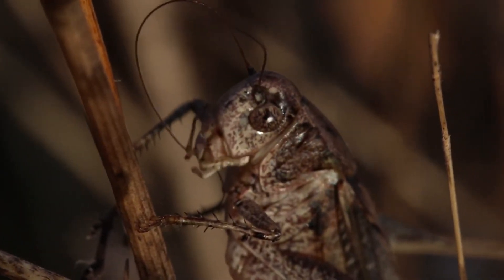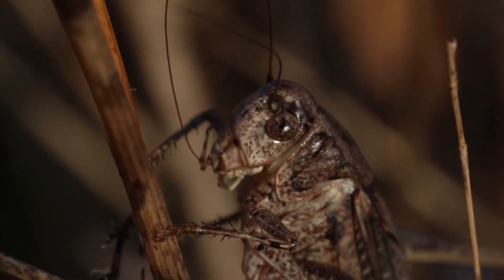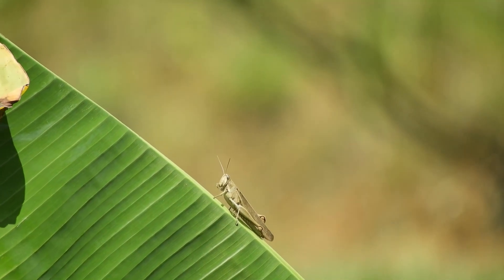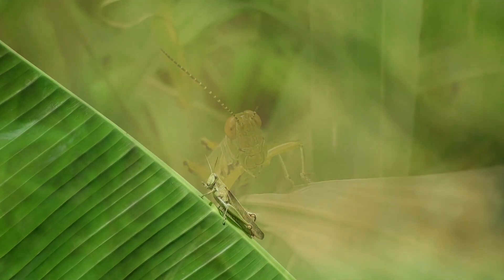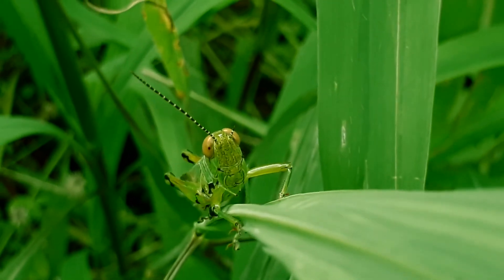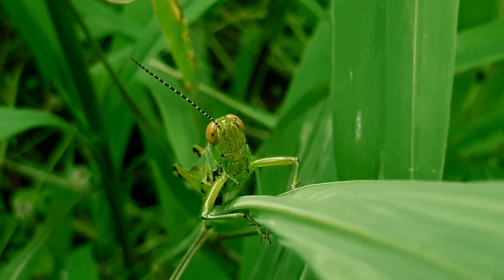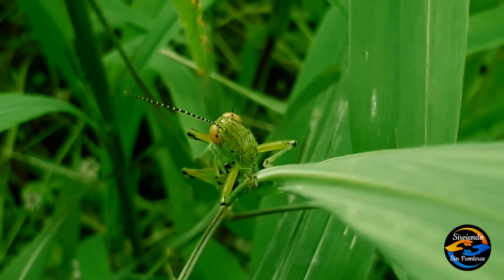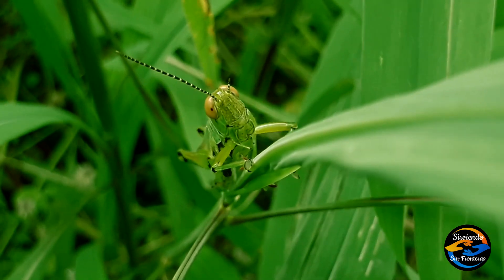Los adultos pueden ser presas de mamíferos pequeños y medianos, así como de anfibios, moscas, hormigas, abejas, arañas, aves y muchos otros animales. En adición, son vulnerables al ataque de virus, bacterias y protozoos que llegan a causarles grandes enfermedades. El ser humano no es un depredador importante, pero en algunas zonas acostumbran capturarlo y consumirlo como alimento.